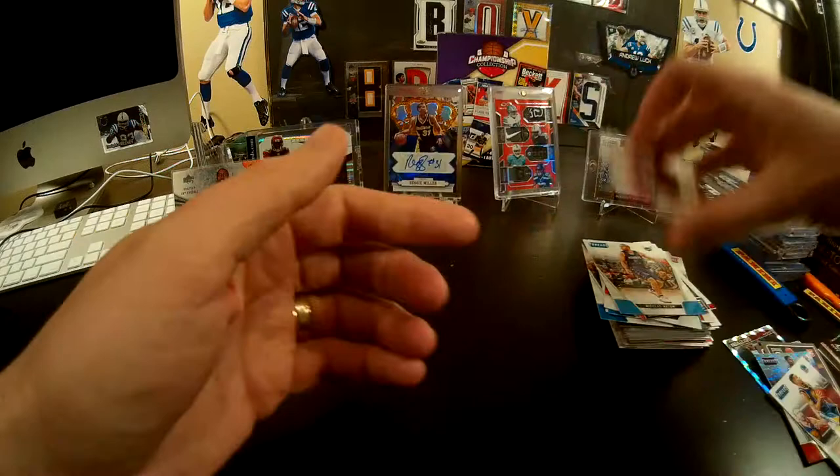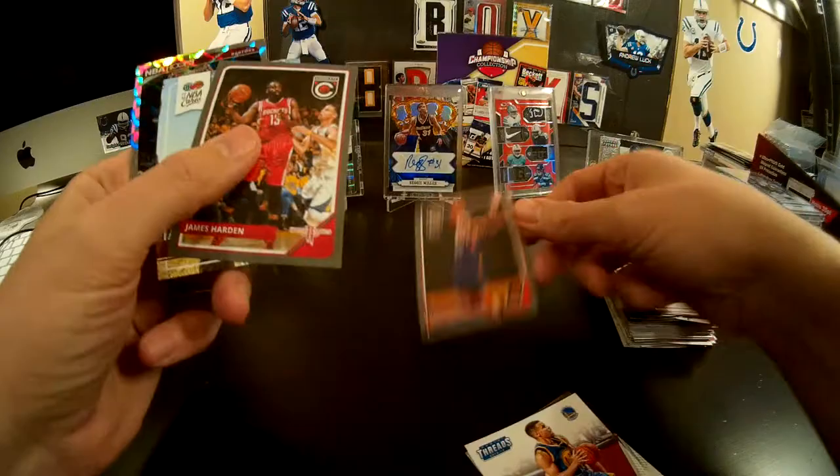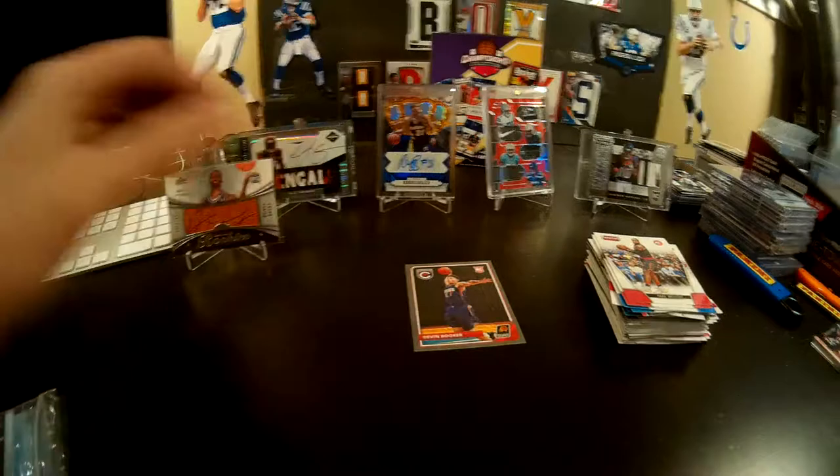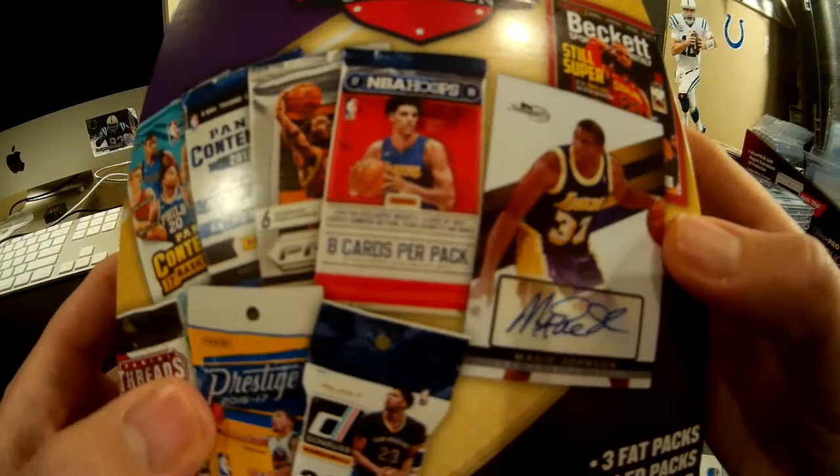I don't know if you made it this far — comment down below if you did. I think this is probably the best card. It's probably worth a buck or two. LeBron James — that was all I got. We did get this RPA, 19th overall, super short print, $7.99 — schmancy fancy. Quincy Doobie.